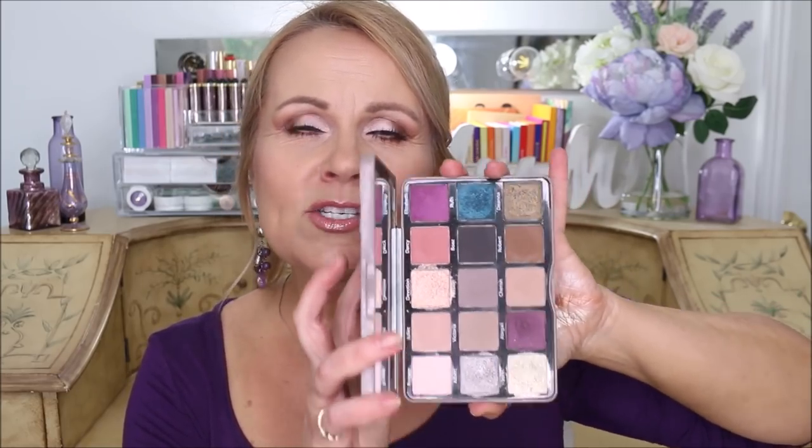The mattes in the Sydney Grace palette are silky, blendable, and amazing quality. If you've been wondering about it but thought it was a little too pricey, she gave me a 15% off coupon code to share — I don't earn a commission from it. She's an indie brand doing a really good job. I can't wait to also get some of her new singles.